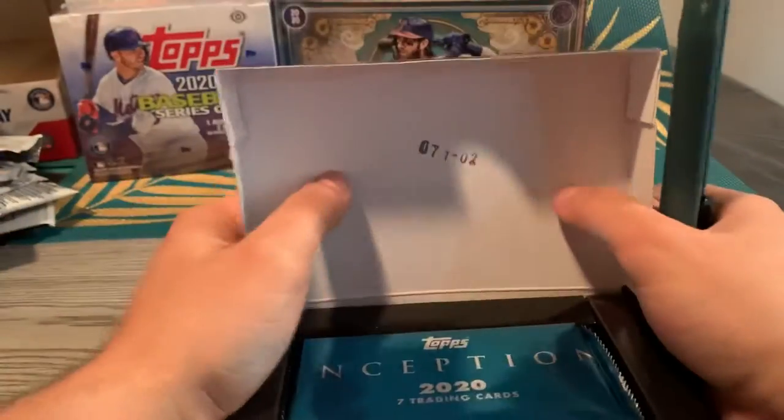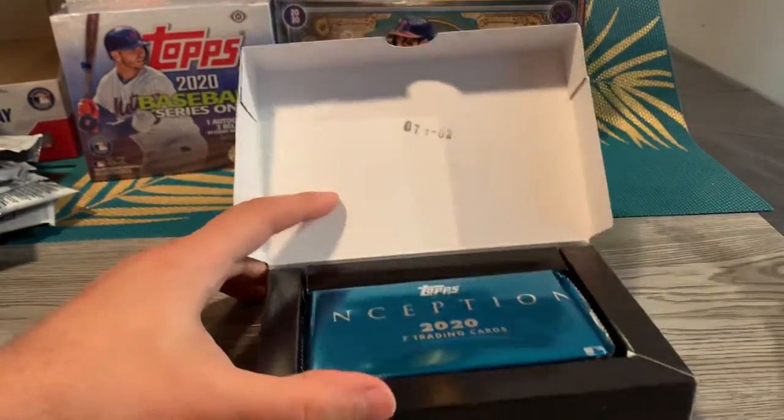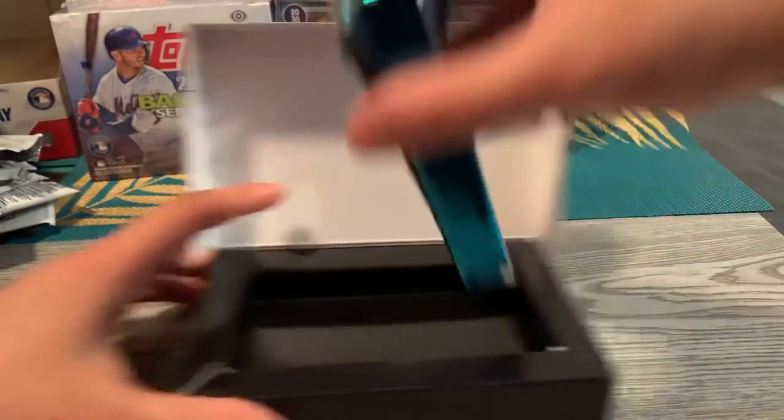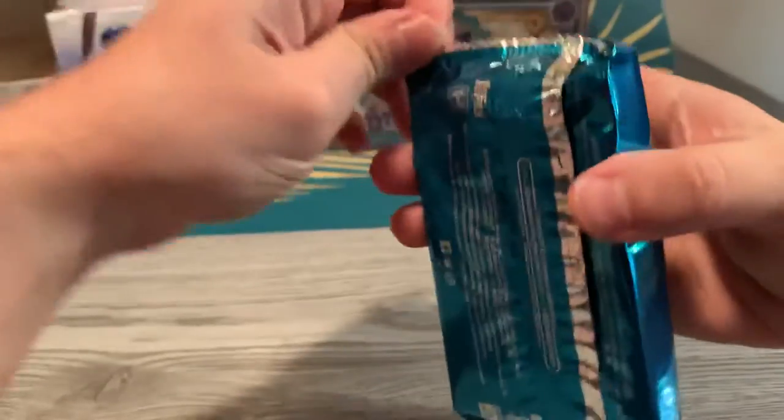Do I need this razor? I only have one of these. I got pretty big bullshit, but let's hope for an auto relic this time. I feel it — auto relic.